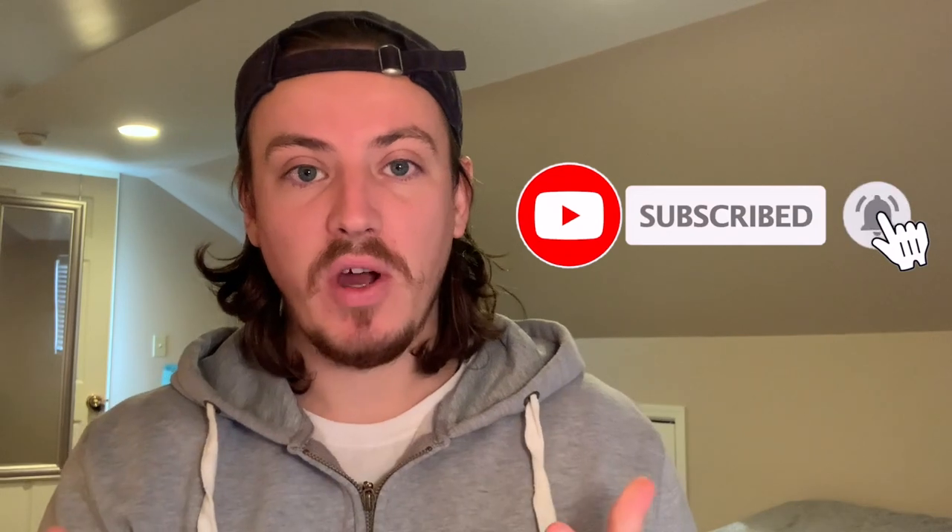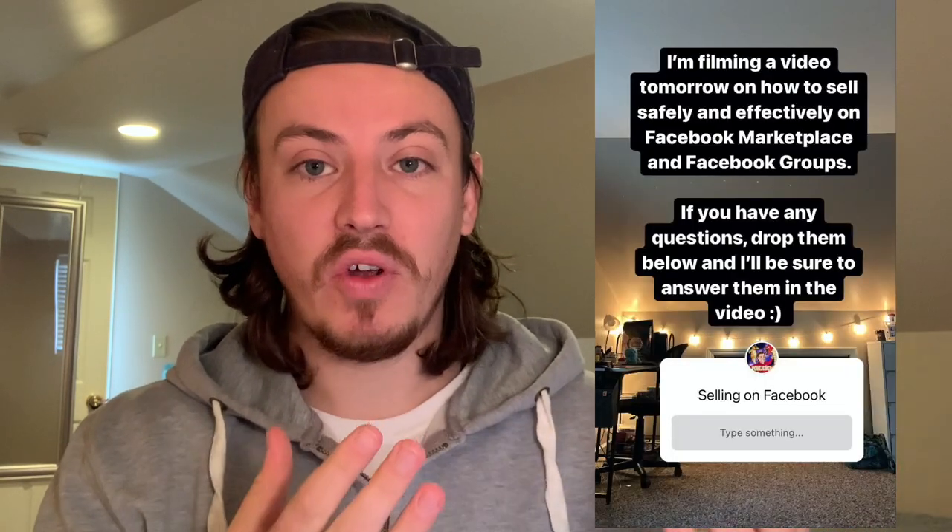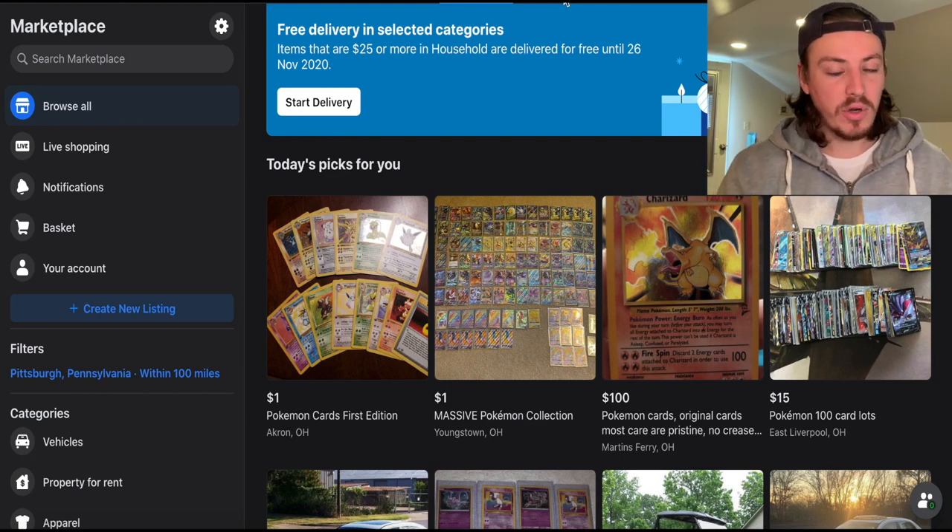This video is split into three sections. The first is about how to navigate Facebook to get to the selling area and what I do to sell on groups and marketplace. The second part is all about money — PayPal, transactions, and that kind of stuff. The final section is a Q&A based on questions I asked on Instagram last night, and there are a lot of really good questions you'll want to hear about.